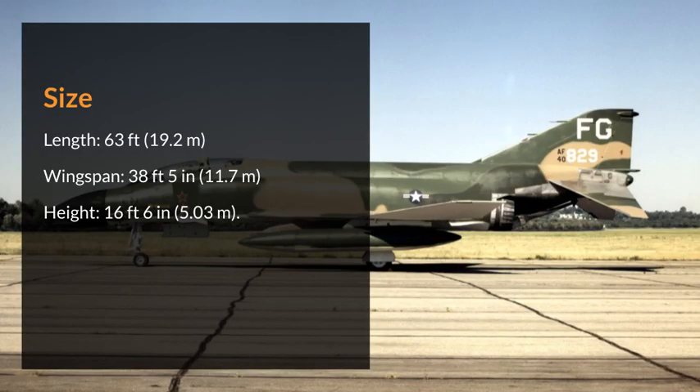Size. Length: 63 feet (19.2 meters). Wingspan: 38 feet 5 inches (11.7 meters). Height: 16 feet 6 inches (5.03 meters).